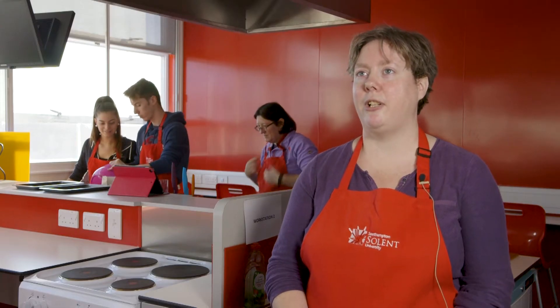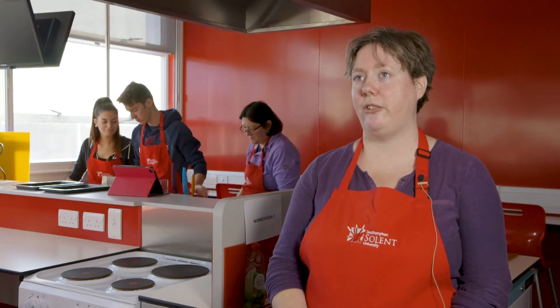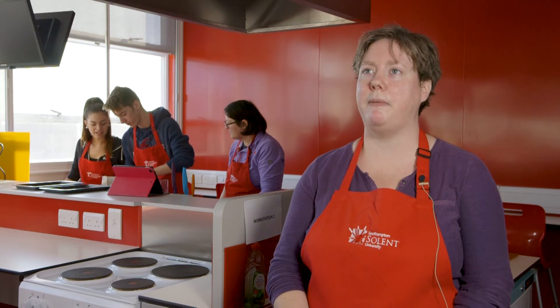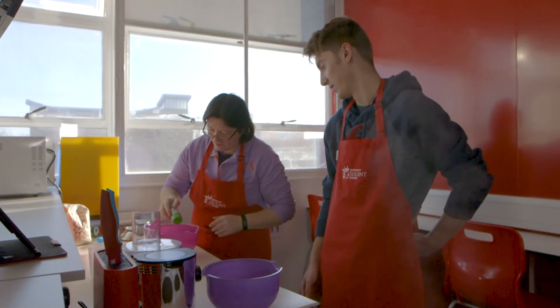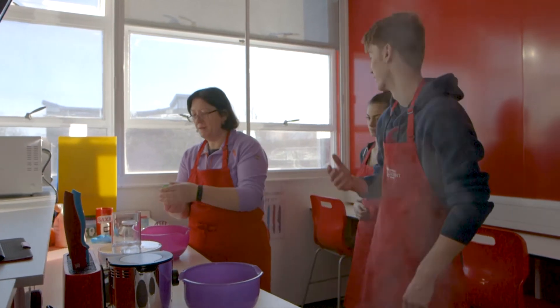My name is Dr. Ali Hill. I'm going to talk to you about the Applied Human Nutrition degree, and we're really about trying to give people practical advice. We're trying to make sure that students can actually flourish when they go out into employment afterwards.